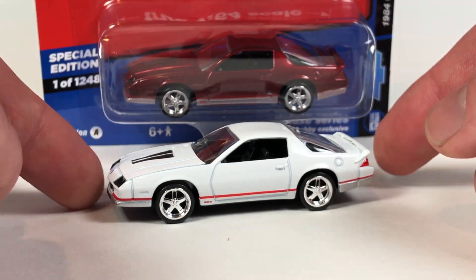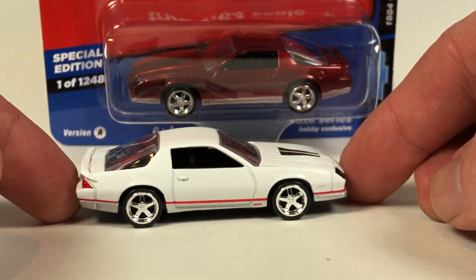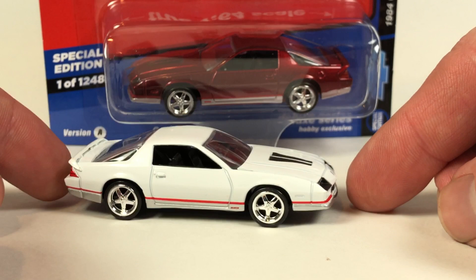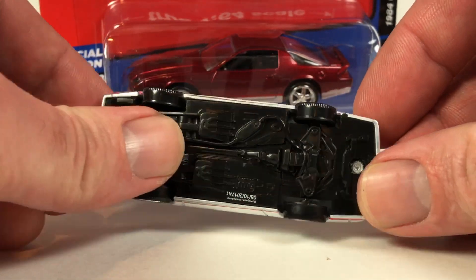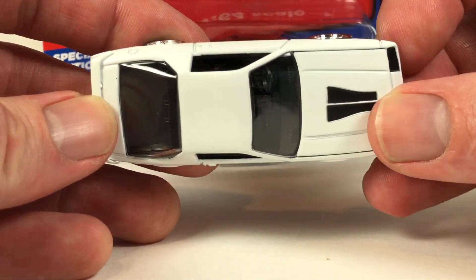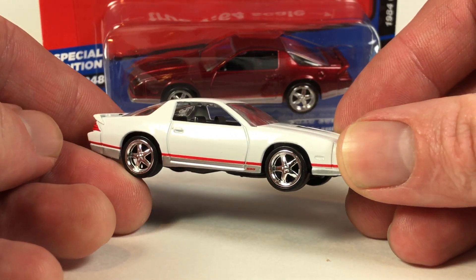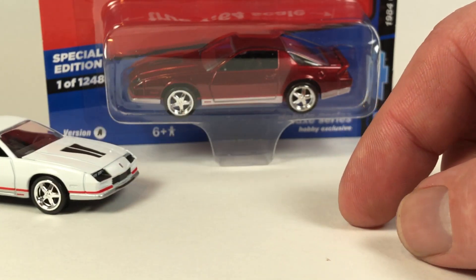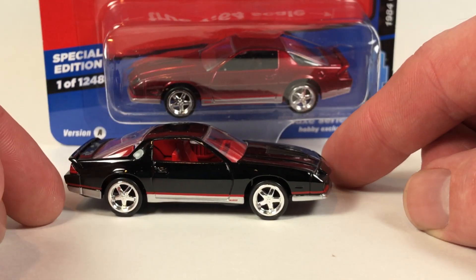We're here to open up this car. Version A in white looks quite nice — it's white with a black interior. One thing about the Deluxe Series, if you're not familiar with it: it has a plastic base, metal body, plastic tires, and the wheels are generic as well — they're not specific or appropriate for each individual car.